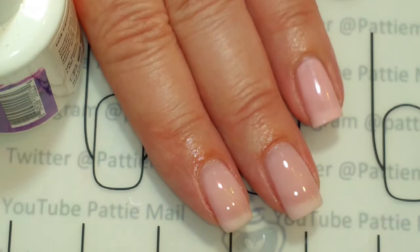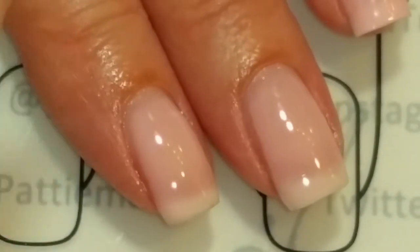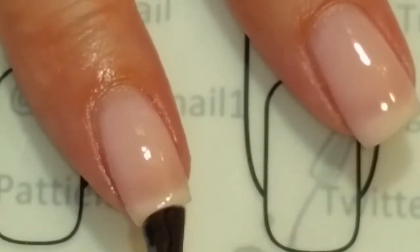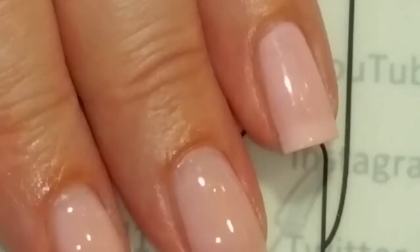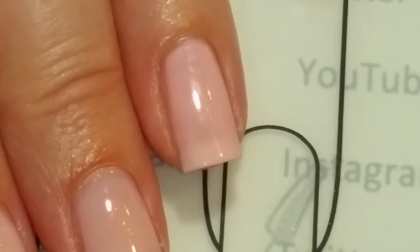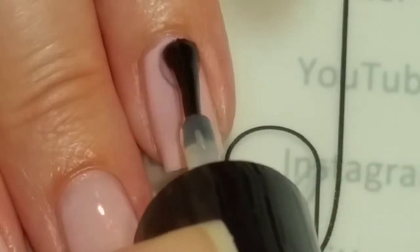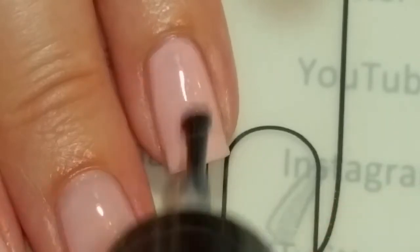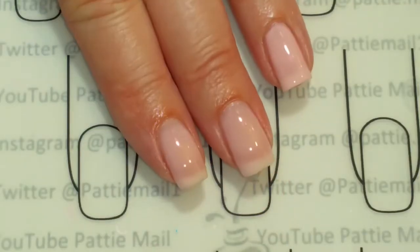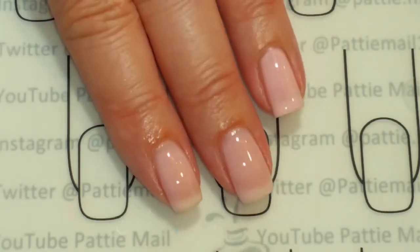Now we're going to add the top coat, then do the ring finger with Seche Vite over the top. Here is the finished look. The ring finger — the lacquer — is a little bit more opaque than the gel.